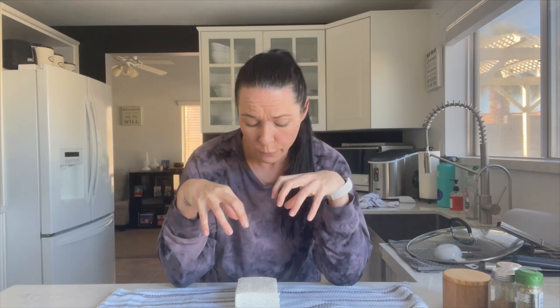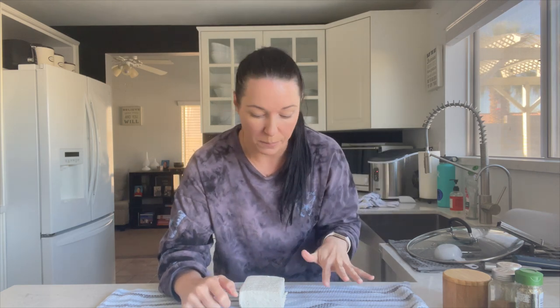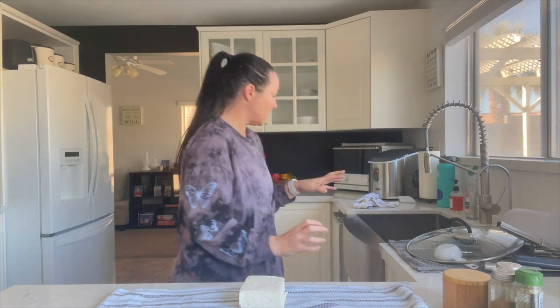I do think it works better if you press the tofu first and get a lot of the moisture out — you don't even have to, but you might need a little more salt if there's still moisture in it. All you do is crumble a block of tofu and add salt — that is it. And it really mimics cotija cheese, plus it's good protein! You can use this for more than just this recipe. Sprinkle the cheese on top of your tacos and stuff.